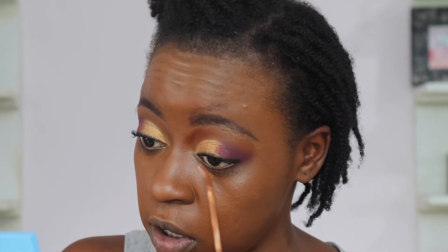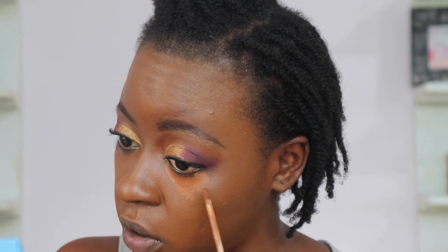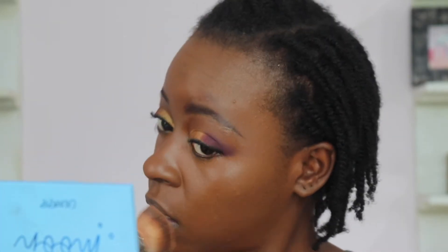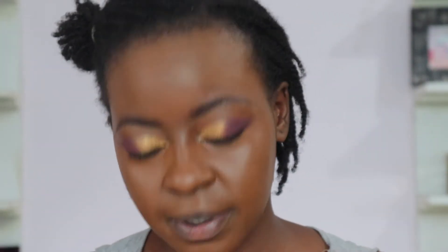I'm taking the Maybelline Fit Me concealer in shade 60 — basically my skin tone — to conceal right under my eyes. Letting it sit for a couple of minutes, checking my phone, then blending it out. Look at that coverage! This concealer is so nice. I love good skin work — I need to take a selfie!